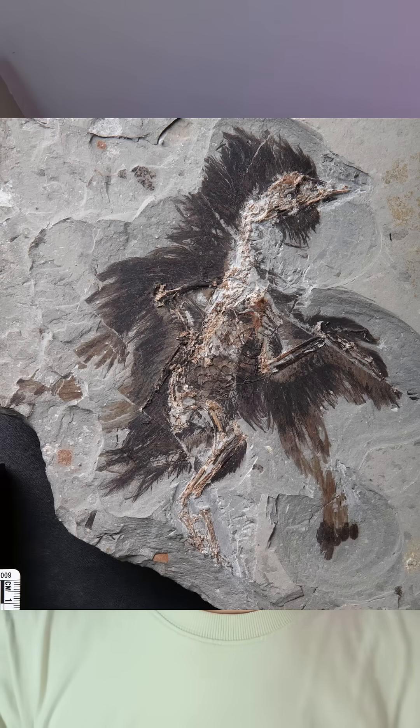Since then, many more feathered dinosaurs have been discovered in high detail, especially in China, dwarfing what Archaeopteryx can tell us. They filled in even more details of this evolutionary story. But Archaeopteryx still holds a very special place because it was the first fossil to clearly show that evolution leaves physical evidence behind. It didn't just support Darwin's ideas — it made them visible.